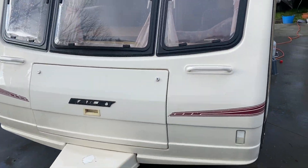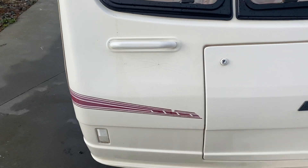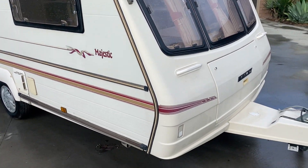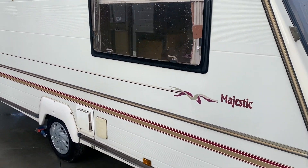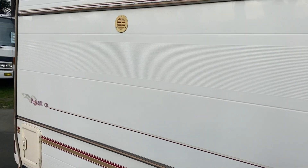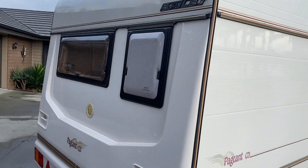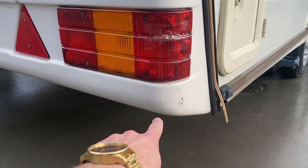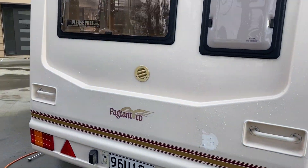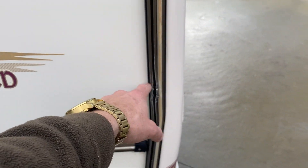On the front, the paintwork and side graphics are slightly faded. There is a cosmetic-only crack — looks like a stone probably hit it, and no water gets in. Coming along the side there are a few paint chips, as to be expected for a 1995. This tail light has a crack on it, and there's also a crack there — again, cosmetic only. The awning track has also taken a hit at some point.